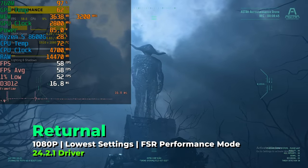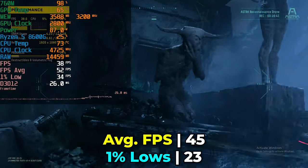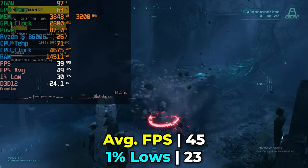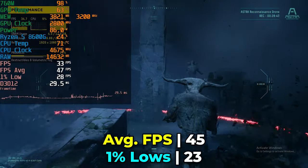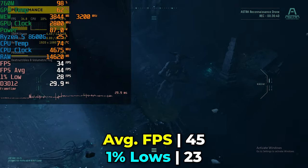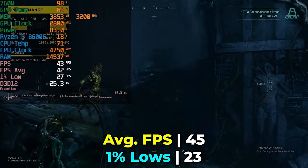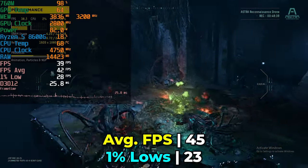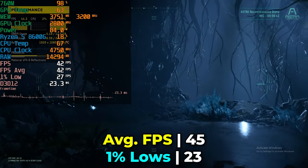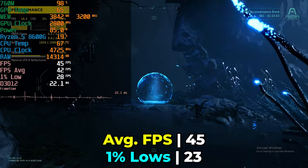It's important to temper expectations though. Returnal running at the lowest in-game graphics settings with FSR at the performance preset is not exactly the most ideal result. It's impressive compared to other APUs in this game where we often see single digits or low teens in performance, but if you actually want to play this game it's going to be kind of rough. This was a PS5 showcase title, and this little APU is really struggling with all the effects happening on screen — we had to be very aggressive with both graphics and FSR settings just to reach this level.